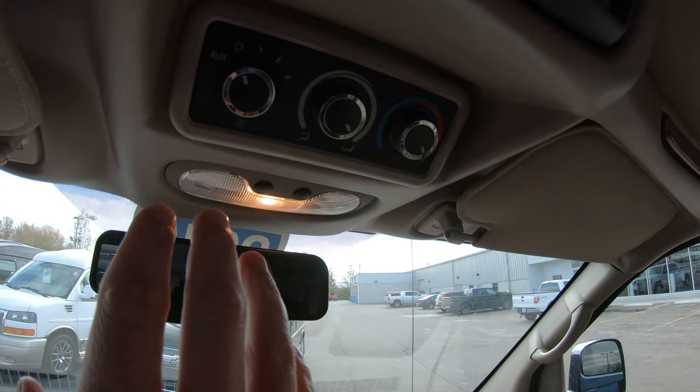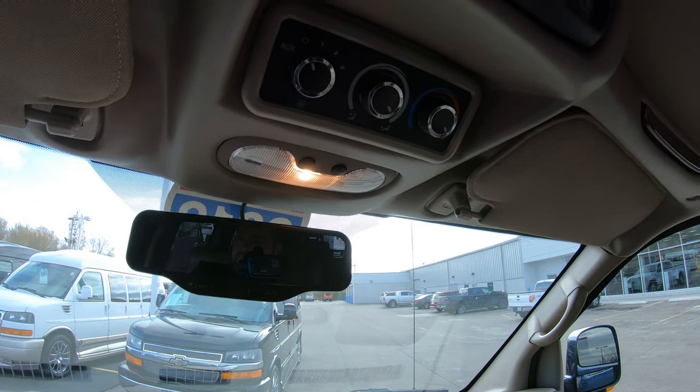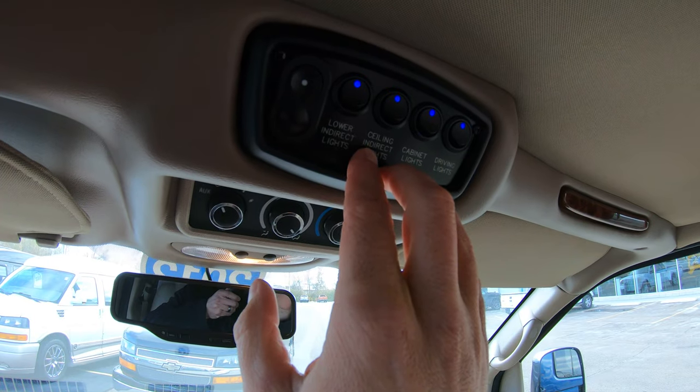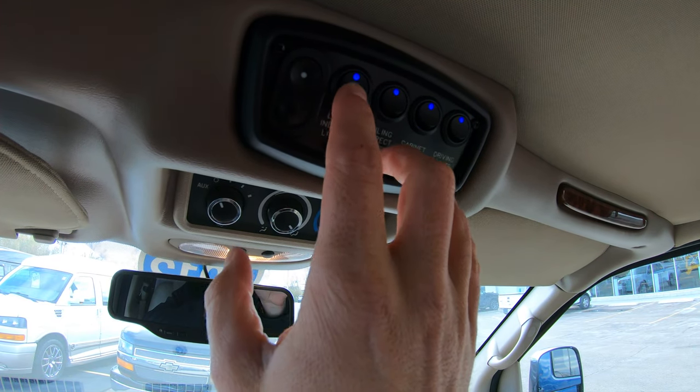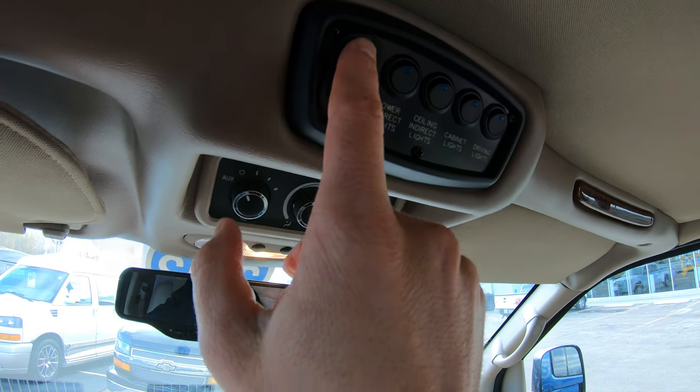From up front you can also operate your rear AC and heat system. All the power controls for your rear ceiling lighting, infinity lighting, individual reading lights in the back, and your power sunroof buttons are all located right here up front as well.